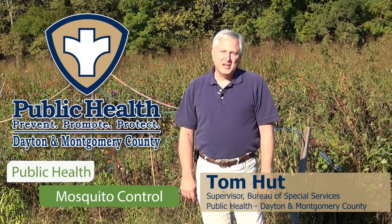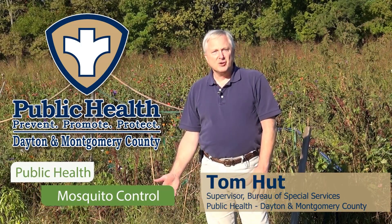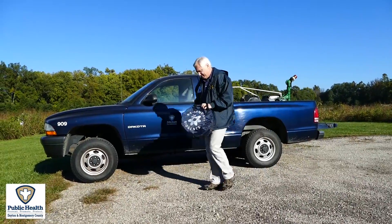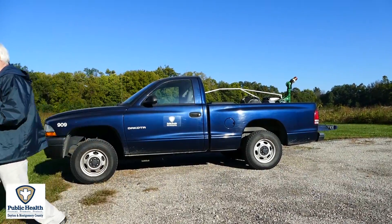Hi, I'm Tom Hutt with Public Health Dayton in Montgomery County. I'm out here today talking about our mosquito control program. A major part of our program is surveillance. Today we've set a gravid trap to attract and collect the Culex mosquito, which is responsible for the transmission of West Nile virus.